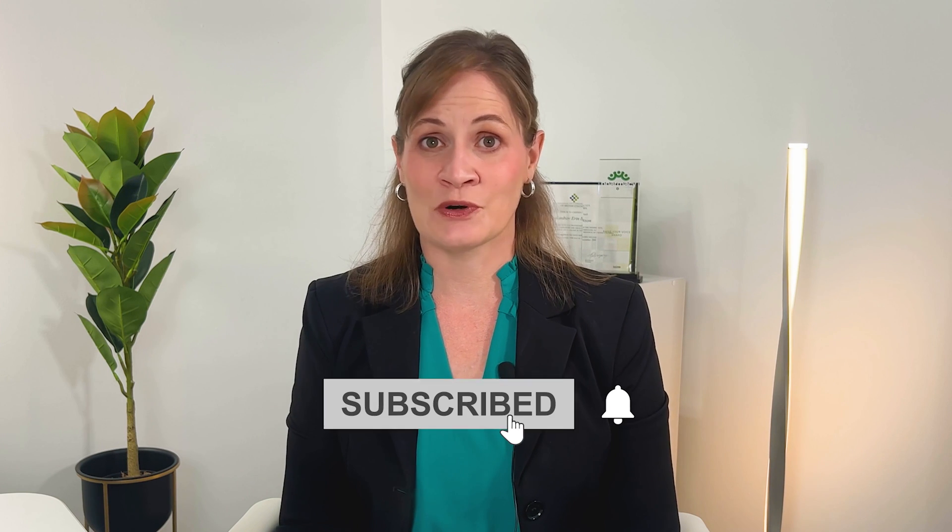If you've enjoyed this video, please like and subscribe for future notification videos. Thank you so much for joining me. Take care and stay healthy. Bye-bye.